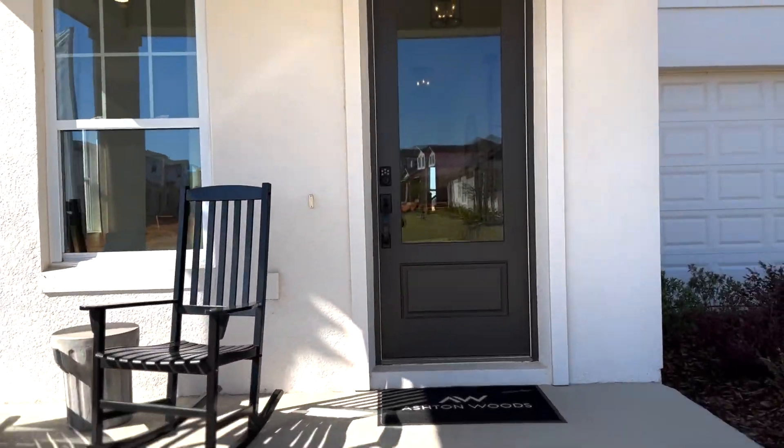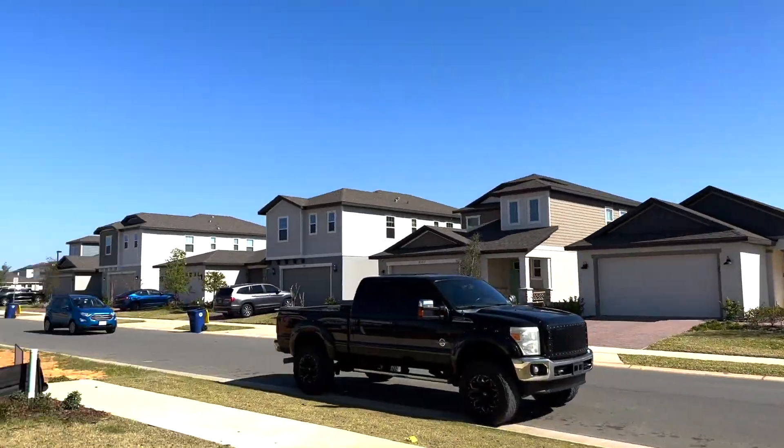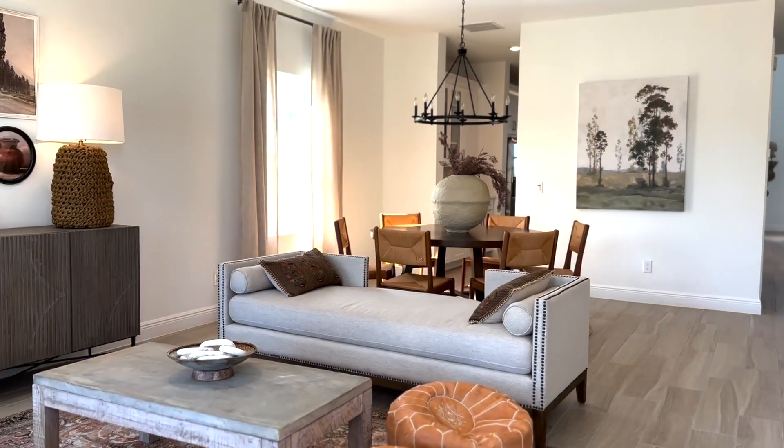Today we're taking a look at the Griffin model. This is Ashton Woods. We're at the beautiful community up in Mineola. I absolutely love this model.